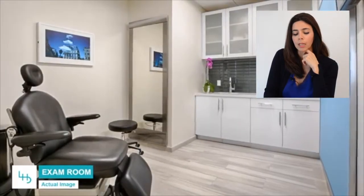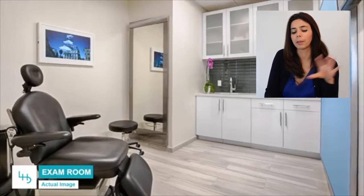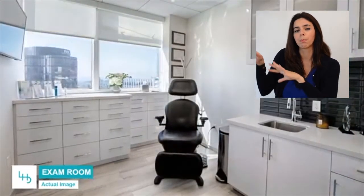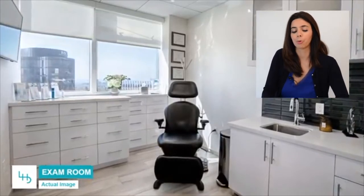We try to complement the flooring with the backsplash. Those backsplashes are simple — they have a gray tone to them, but they're reflective. So we brought the design from the waiting room into the exam rooms area as well.